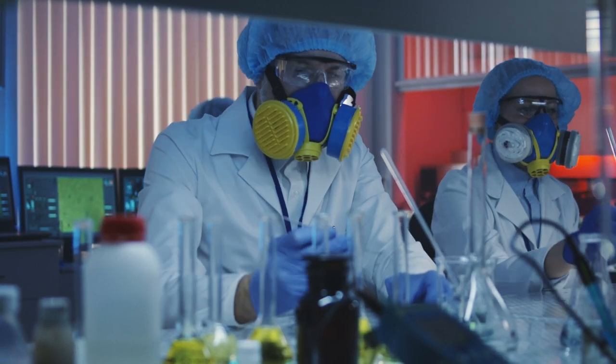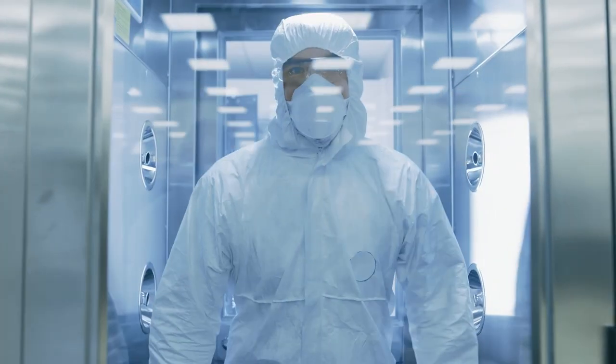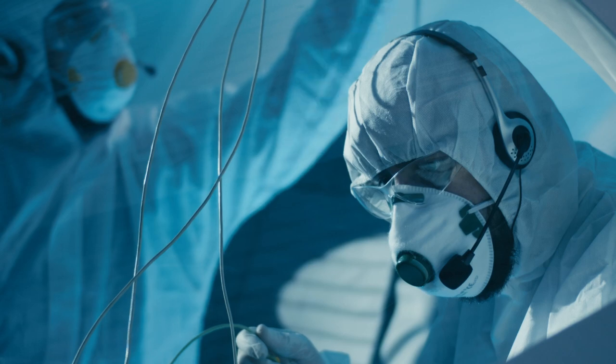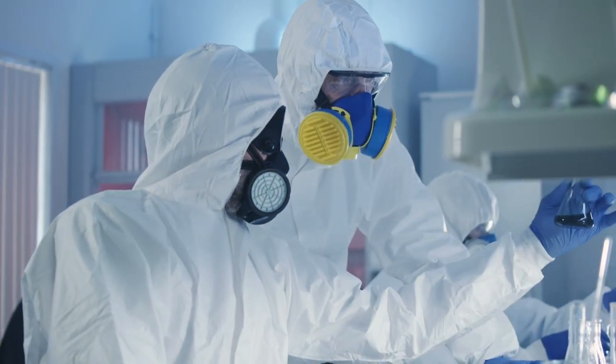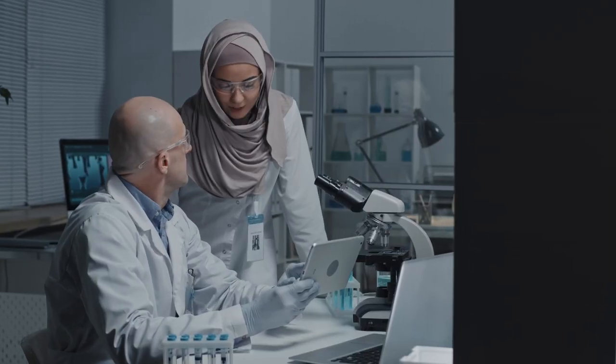Our life science construction experts understand validation requirements, clean build construction, and current good manufacturing practices, as well as the importance of guaranteeing a safe production environment for all products. Combining our knowledge of quality,